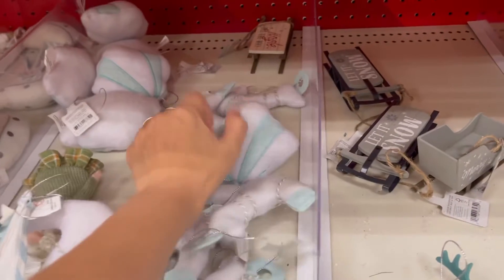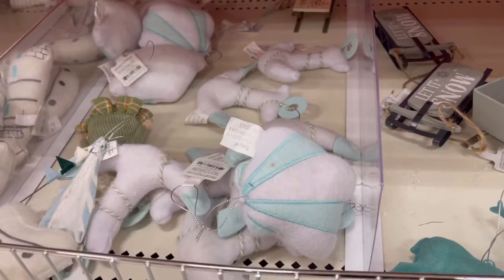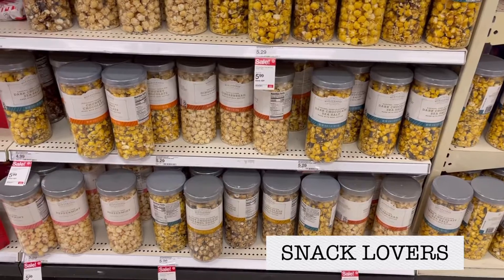This one was so cute — it's a seashell. And then this one over here was a lighthouse. My mother-in-law loves lighthouses.